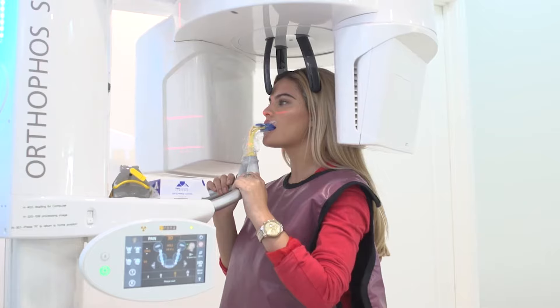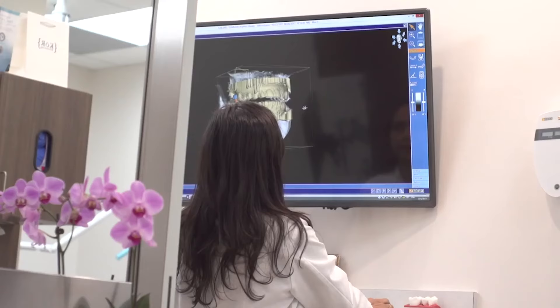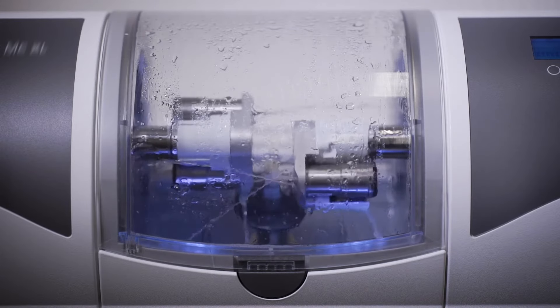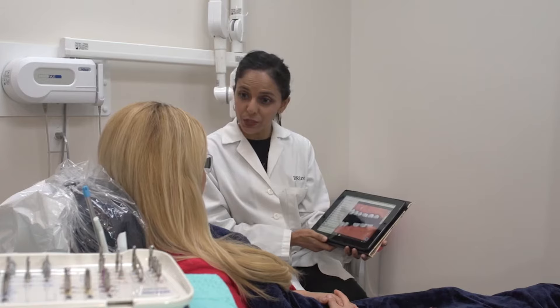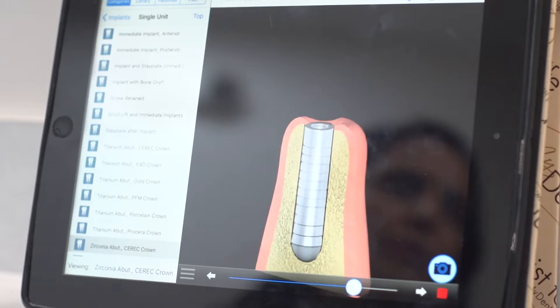We're using technology to do this whole process, and in collaboration when we work with our dental laboratories, we're able to place the implants and give them temporary teeth that get screwed in that same day. So they are not walking out without new teeth. It's a great service that we're providing our patients, and they don't have to take them out at night.